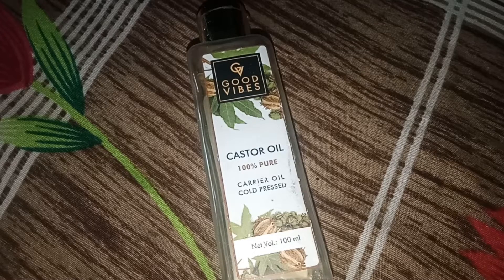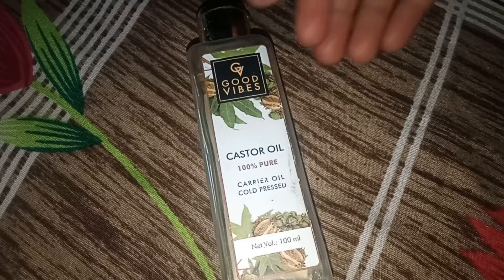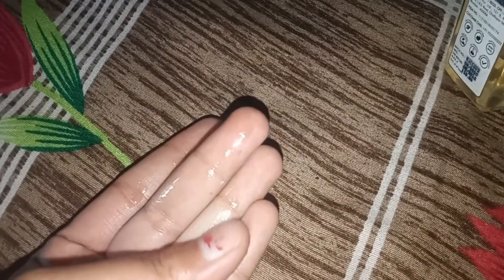First I will show you the texture of castor oil - the arandi texture of the oil. It has a little thick texture. See guys, its texture is very thick.